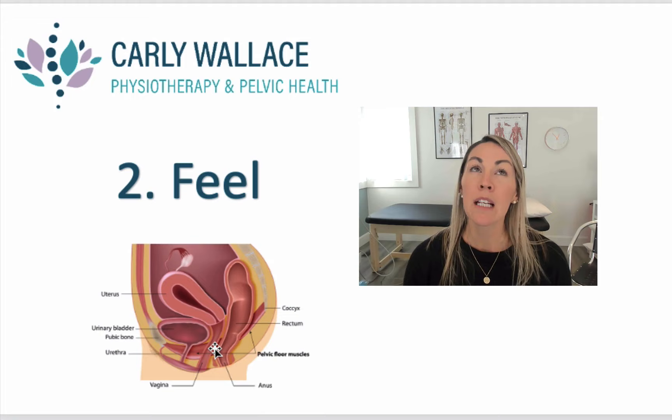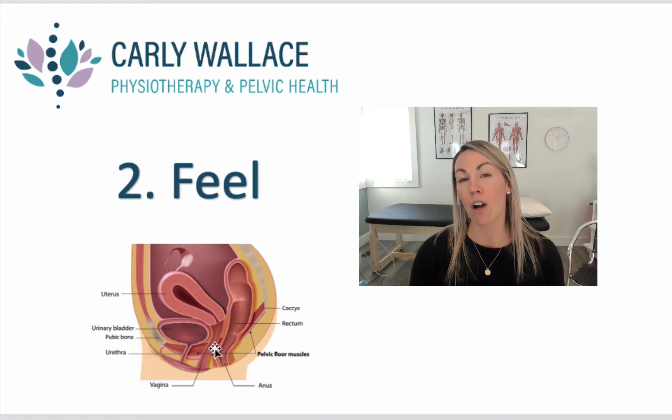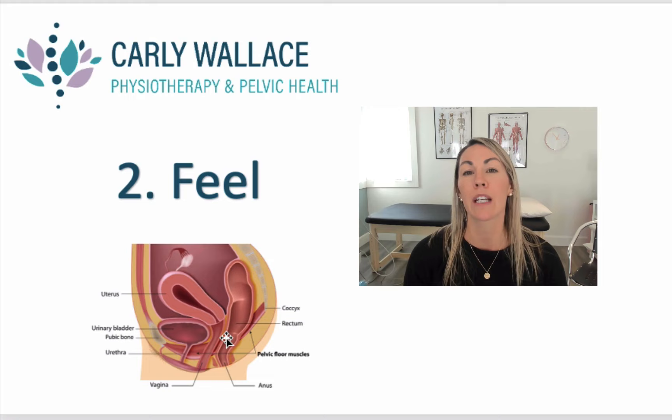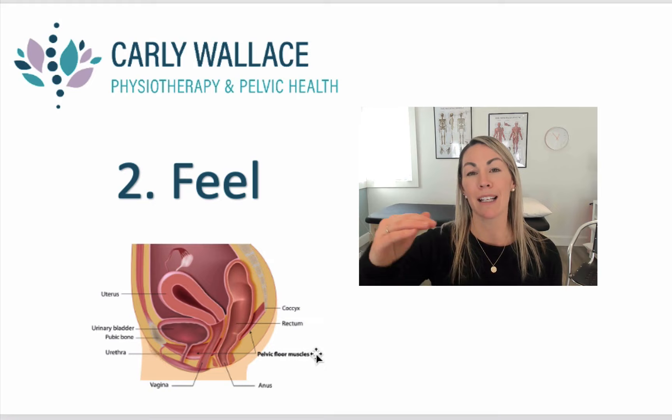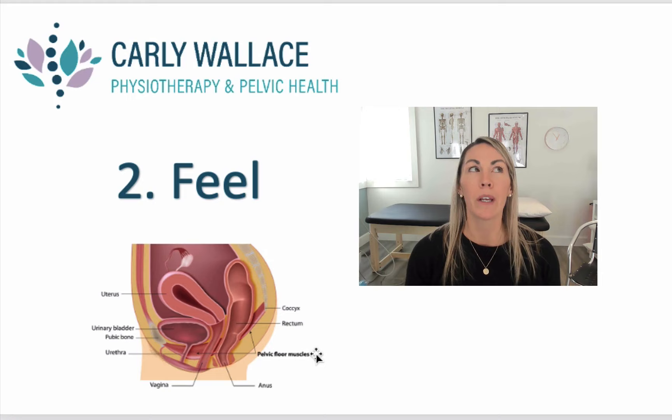Sometimes the frustrating thing is we might complain of these feelings to our physician and they check us, but we're always lying on our back. The thing about prolapse is that gravity takes a toll — things fall a lot more when gravity-driven and we're standing up, as opposed to lying on our back, which tends to tuck things back up. So the doctor goes in and says, 'I don't feel anything, everything looks fine,' yet when we're standing and more active towards the end of the day, we can feel bulging symptoms like a golf ball or something wanting to fall out. That is sometimes why we don't always get a clear answer.